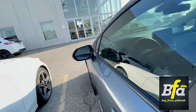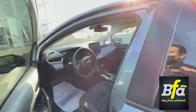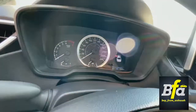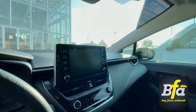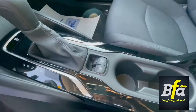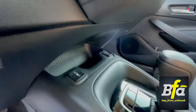The side view mirrors are built with a blind spot information system. You get the typical Toyota nice looking instrument cluster and touch screen system. You also get the electric park brake with hold function, and the seat heating controls are right here.